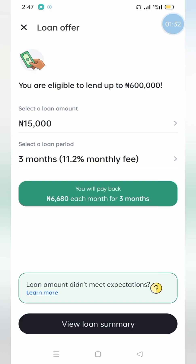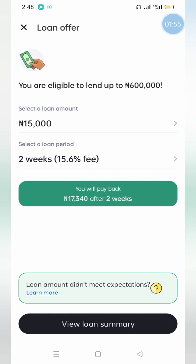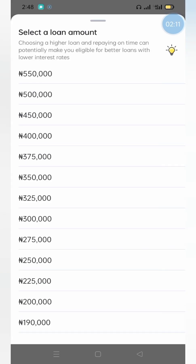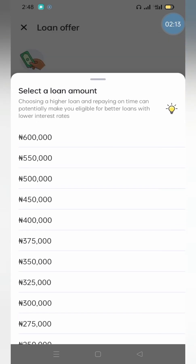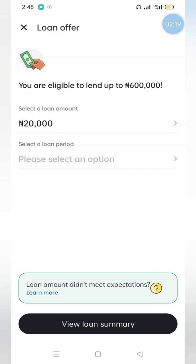I checked for three months on the same 15,000 Naira loan. If you're repaying over three months you'll be paying an interest rate of 11.2% monthly. Do your calculations to know what that amounts to. They give loans up to a certain amount.